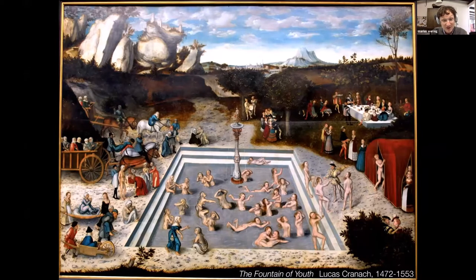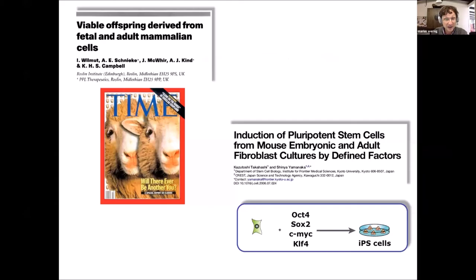Unfortunately, of course, we are still not quite there yet — we haven't found this amazing water. However, what we have found, as was mentioned by the previous speaker, is that we can rejuvenate not entire organisms, but we can rejuvenate cells.